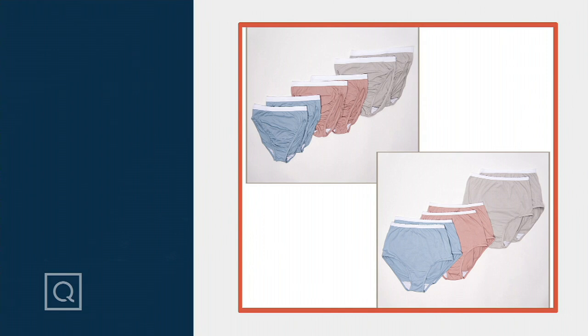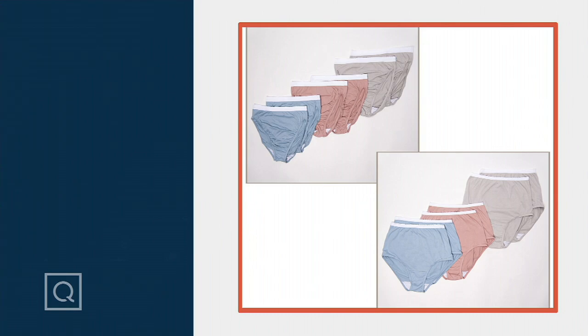It is their 100% cotton panty. This has become popular because of the comfort, the breathability, and frankly, the simplicity of it.